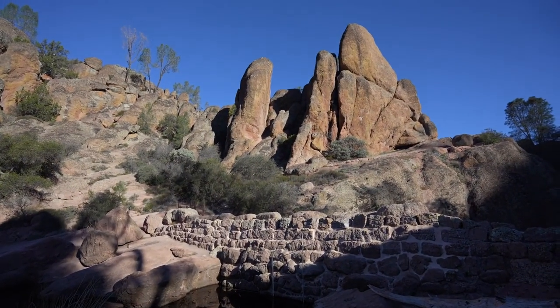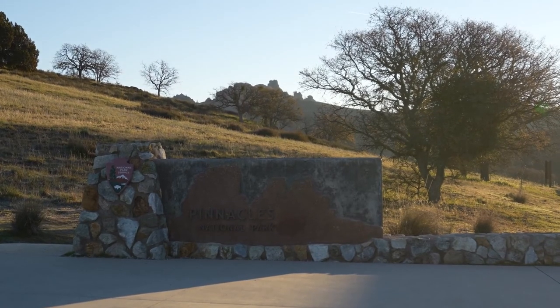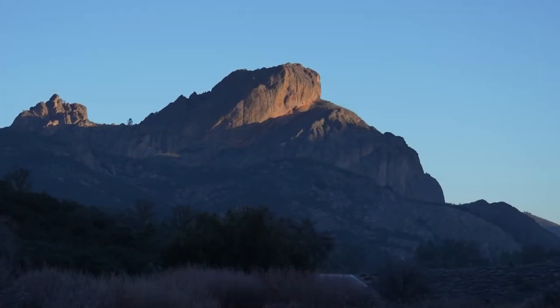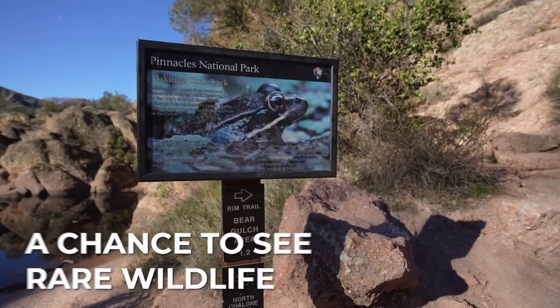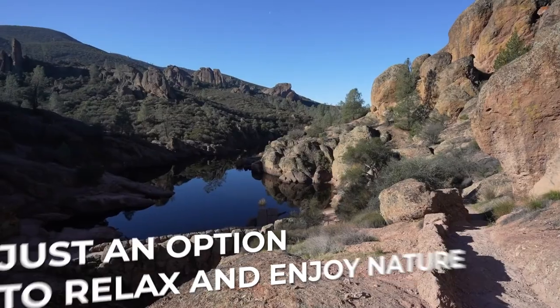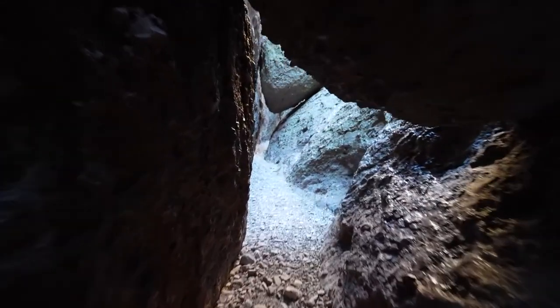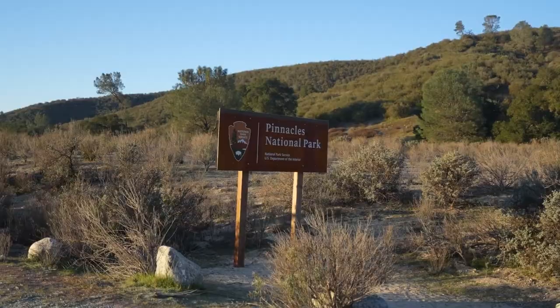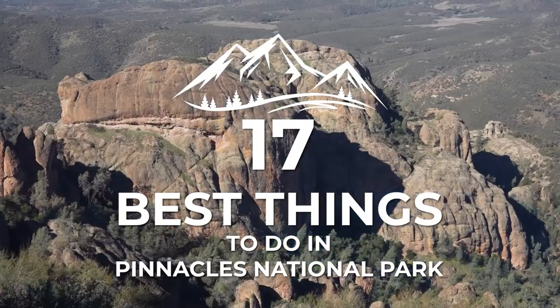Pinnacles National Park is a beautiful and diverse destination that is worth visiting for anyone interested in exploring the natural beauty of California. Whether you're looking for a challenging hike, a chance to see rare wildlife, or just an option to relax and enjoy nature, Pinnacles National Park has something to offer for everyone. In this video, you'll see the 17 best things to do in Pinnacles National Park.